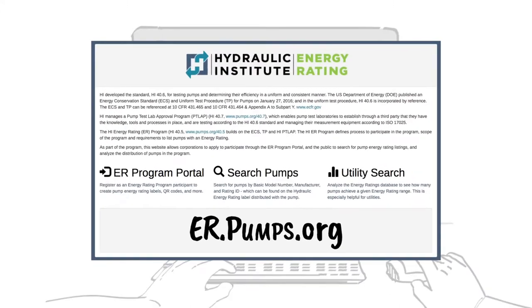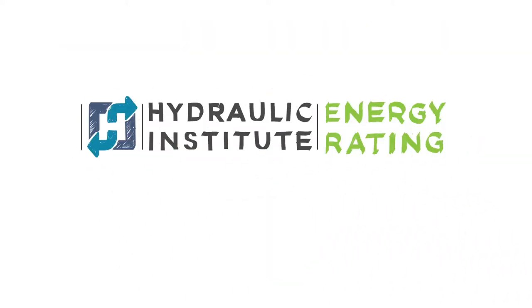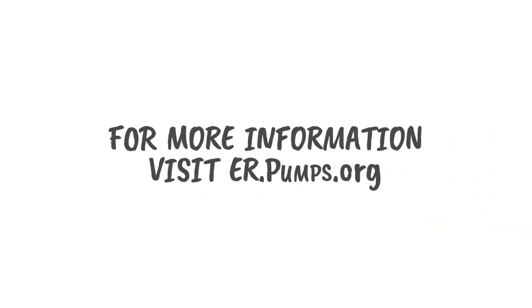Utilities are now incentivizing pumps that are listed on the Hydraulic Institute's energy rating database. If you're considering replacing or upgrading your pump, look for the Hydraulic Institute's energy rating label and review listed pumps in the Hydraulic Institute's energy rating database. For more information on this topic, visit er.pumps.org.